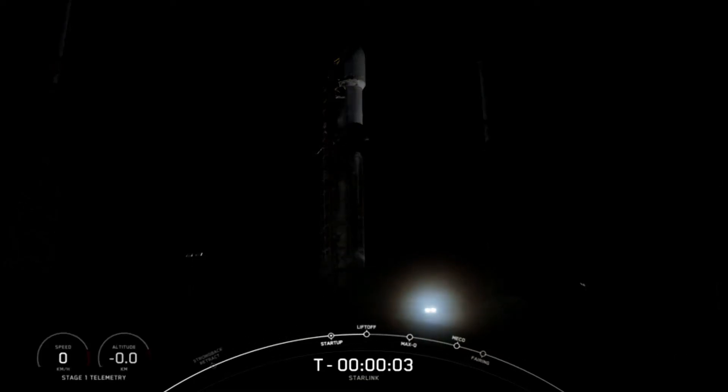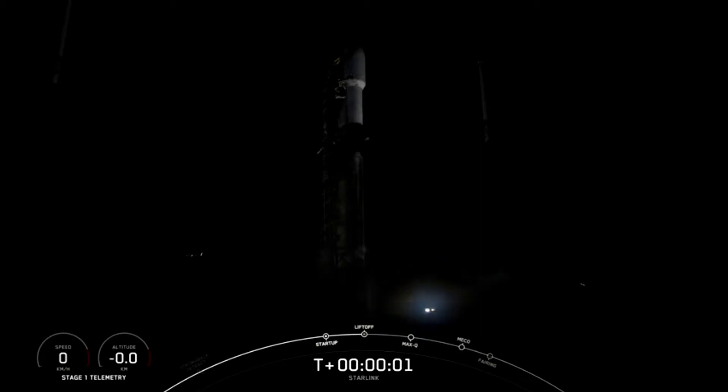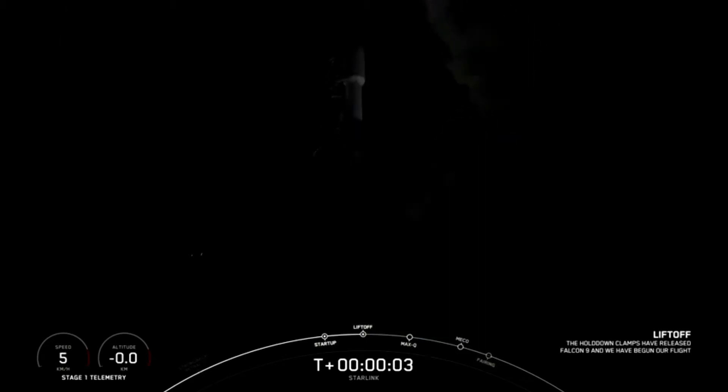T-minus five, four, three, two, one, zero, ignition, liftoff.